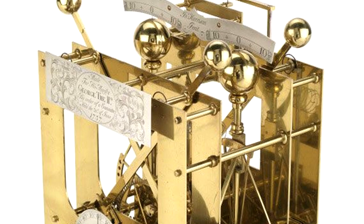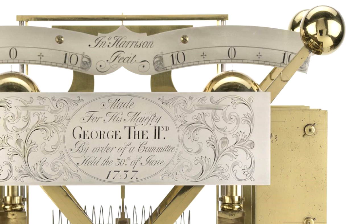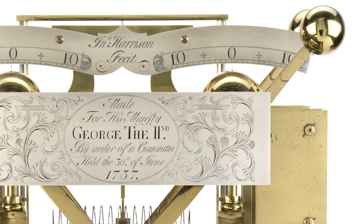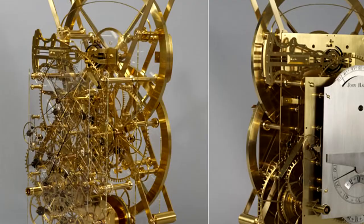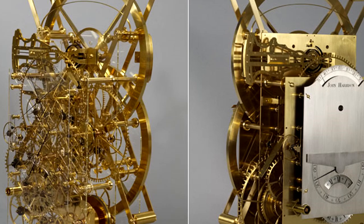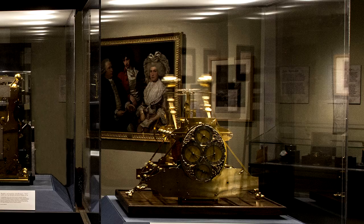His first H1 in 1736 and then H2 in 1741 marine chronometers had used counterbalance springs instead of gravity to run their timekeeping mechanism, accounting for the motions of maritime vessels. This aspect of his invention still allowed centrifugal force to affect its accuracy to a degree. Harrison thus spent eight years building and perfecting his H3 marine chronometer. This device housed circular balances, a newly invented bi-metallic strip to further deal with temperature changes, and another new invention: caged roller bearings.